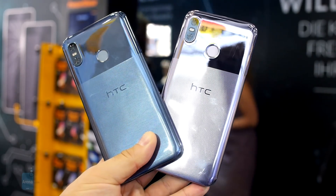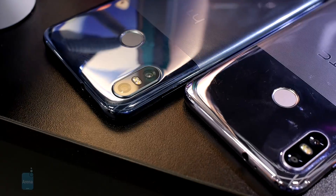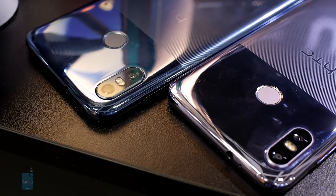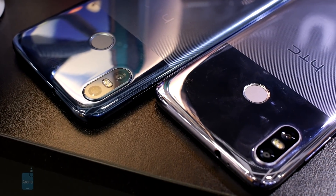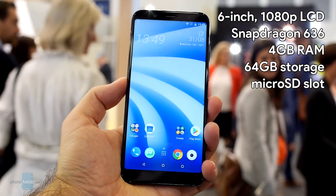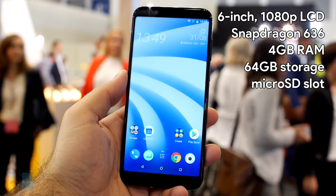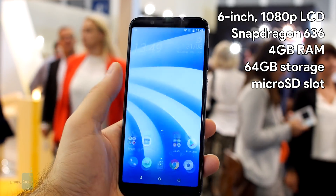One of the best things about it is the reasonable price. It won't be coming to the US, but here in Europe it will cost around 350 euro or 300 British pounds. For that amount of money you get a huge 6-inch display, 4GB of RAM, 64GB of storage, and a Snapdragon 636 chip, which is a decently capable hardware configuration.